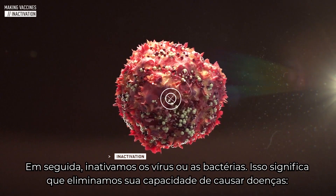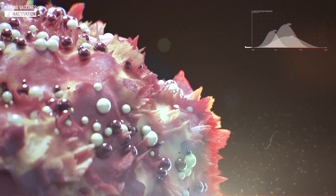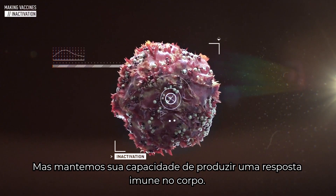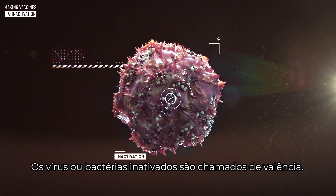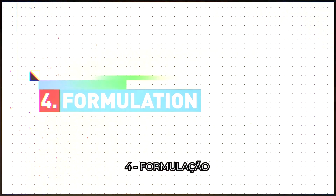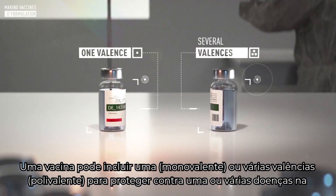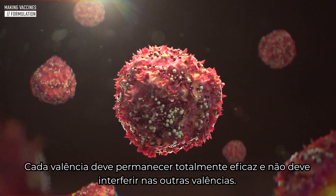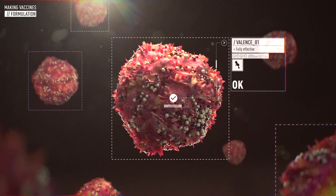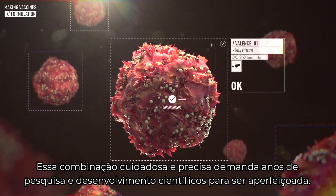We then inactivate the virus or bacteria — that means we eliminate its ability to cause disease. We disarm it, but we retain its ability to elicit a precautionary immune response from the body. The inactivated virus or bacteria is called a valence. A vaccine can include one or several valences to protect against one or multiple diseases in the same shot. Each valence must remain fully effective, and it must not interfere with the other valences. This careful, precise combination takes years of scientific research and development to perfect.